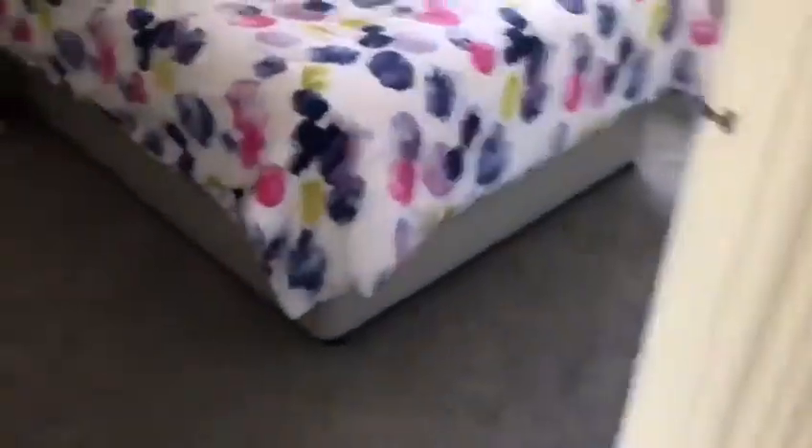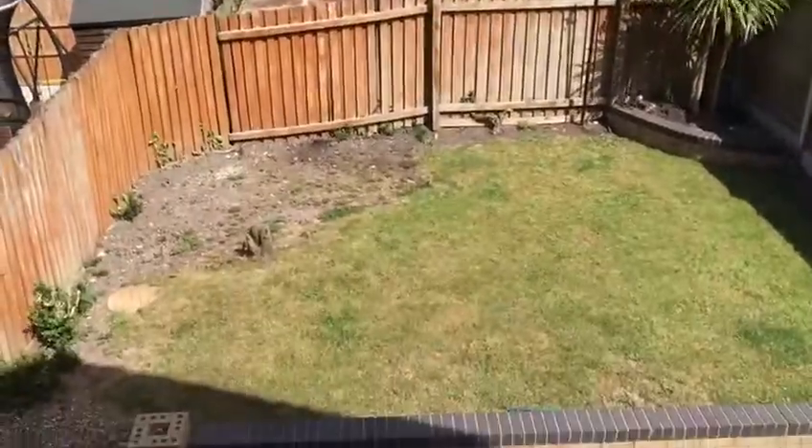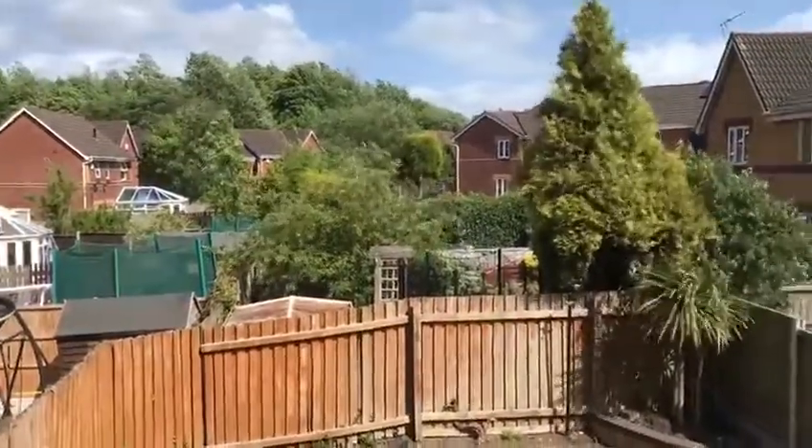Moving through to the second bedroom at the rear of the property - there's a little space for a wardrobe in the corner, and it fits a double bed, same as the first bedroom. From here you get a view of the back - patio and grass, not directly overlooked at all.